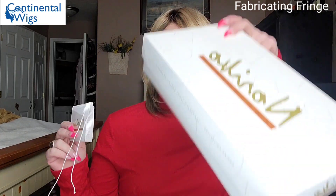Hey everyone, welcome back to my channel! My name is Amber and this is Fabricating Fringe. Today I'm sharing this absolutely beautiful style by Noriko from Continental Wigs over in the UK. You can get free shipping at Continental Wigs using the code FABFREE — I'll have that linked down below so you don't forget.